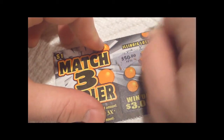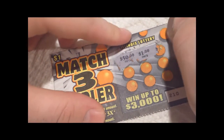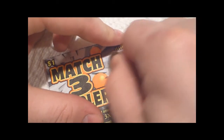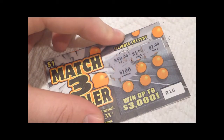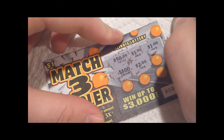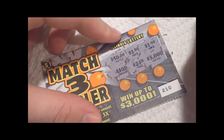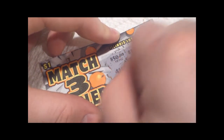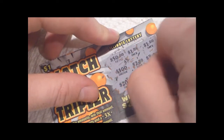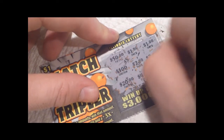We've got 50 cents, a dollar, a dollar, a hundred dollars, two dollars, three thousand dollars, twenty dollars, four dollars, and another dollar.